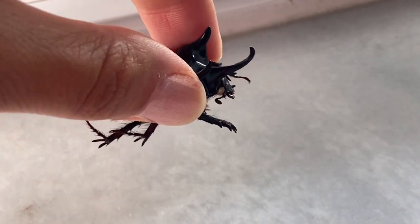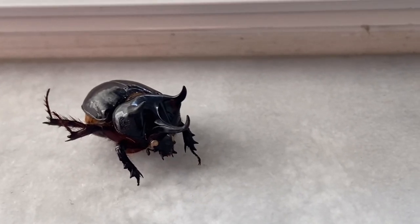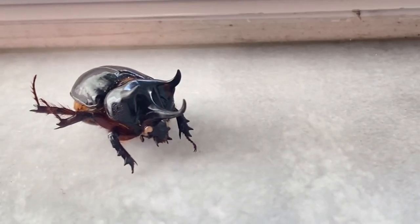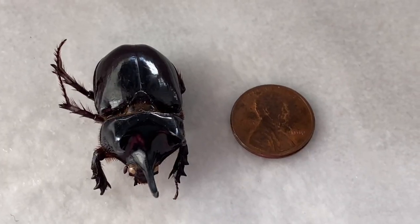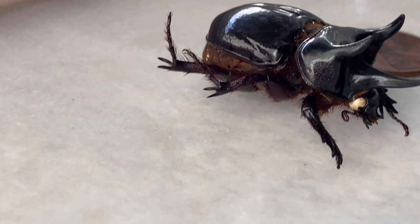They are harmless and actually serve a vital role when it comes to decomposing decaying wood, decaying root systems, and decaying leaves. They take about a year to mature from egg to larva stage.